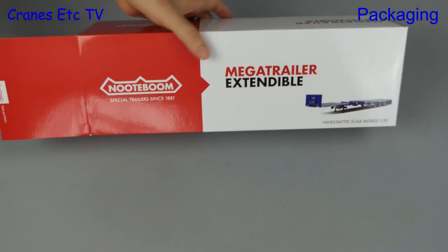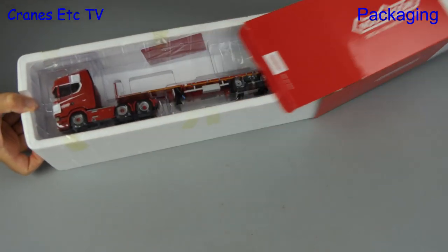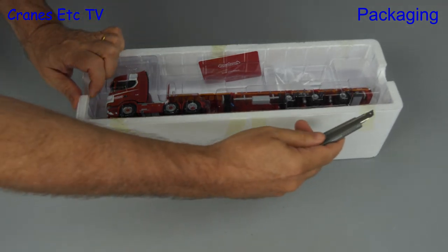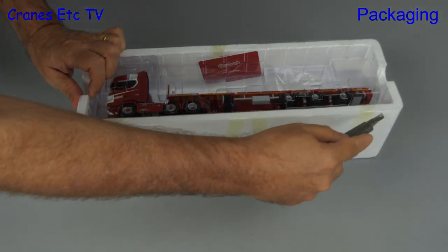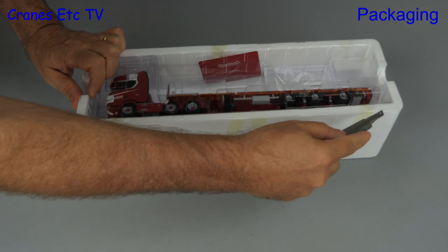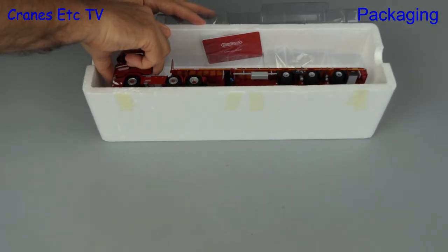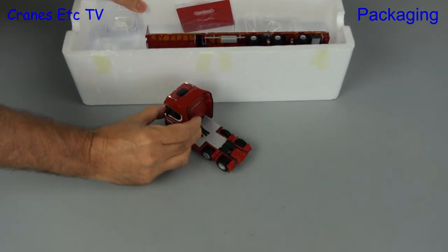When we open it up we see that the model comes in a tray just like most WSI truck models. As usual the lid is sealed by tape so we need to cut that first, and then we are able to lift up the lid and get the model out. So let's see what's in the box — first out is a Scania 6x2 tractor.